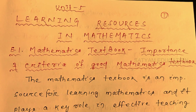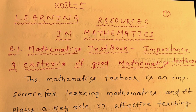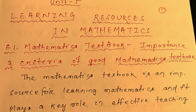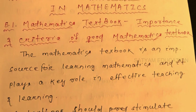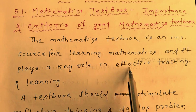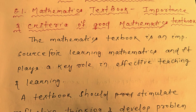You need five learning resources in mathematics. Section 5.1 covers the importance and criteria of a good mathematics textbook. Mathematics textbook is an important source for learning mathematics and it plays a key role in effective teaching and learning. It is an important source for computing and developing problem solving ability among students.